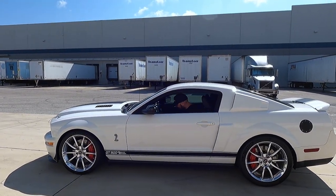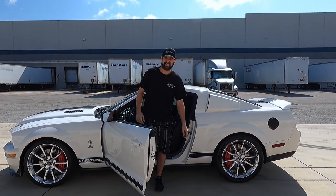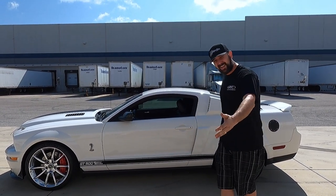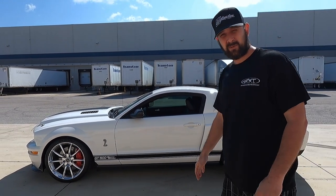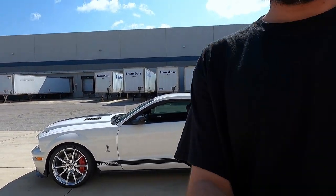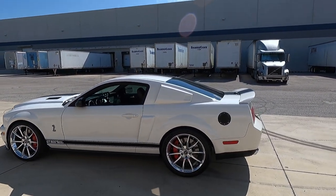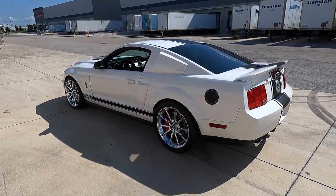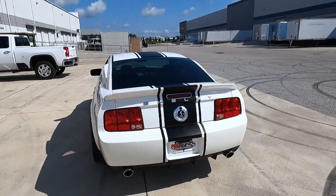Hey guys, it's Junior once again from Horsepower Warehouse. I promised you guys I'd show you this thing — check it out. It's not just a Shelby, this is a real deal Super Snake, 2007. I'm Horsepower Warehouse, and if I have an exciting, horsepower performance-based car, I've got to share it with you guys.